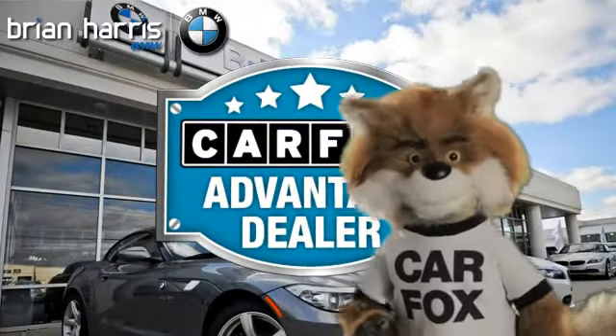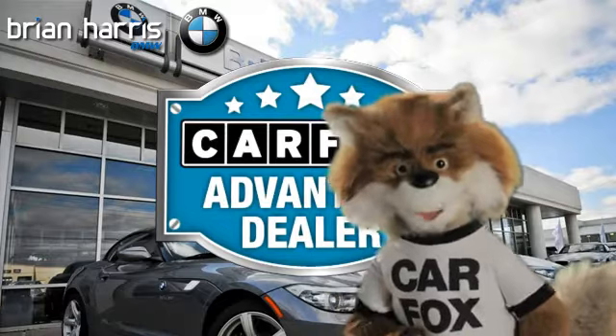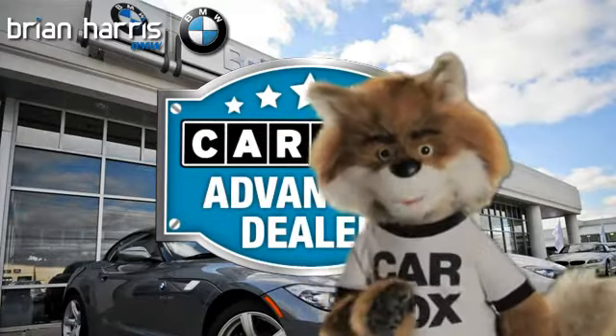Just say show me the Carfax at Brian Harris BMW, a Carfax Advantage dealer.